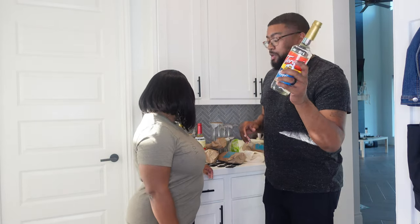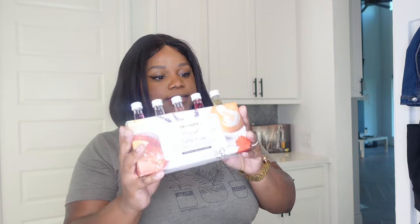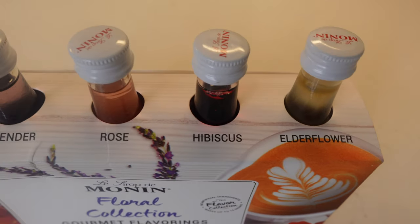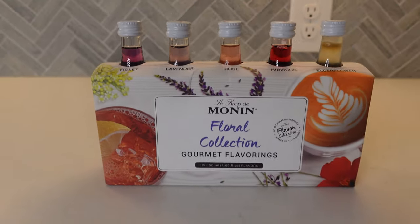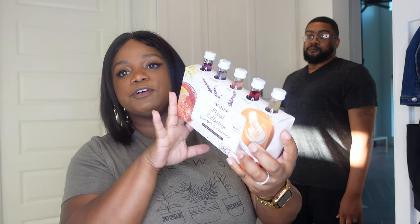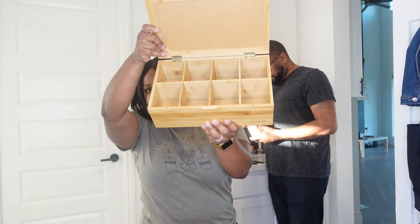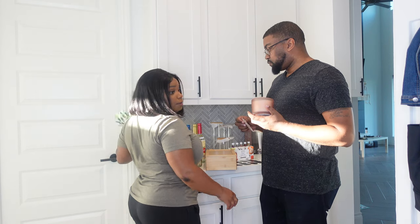Some other things we got — this gourmet flavoring in violet, lavender, rose, hibiscus, and elderflower. These are for drinks; I just want to use a little bit in my mixed drinks and stuff. And then just a tea box organizer for tea packets.